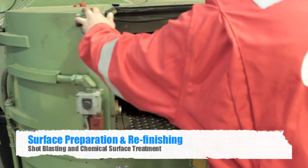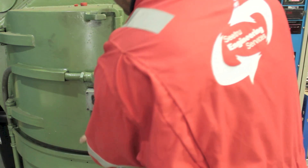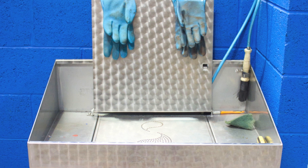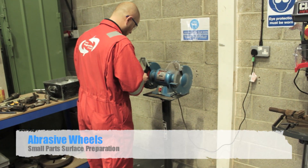At Navigator Core, we have the facilities to prepare the valve surface to be refinished, including using our shot blast machine and chemical dipping treatment. For smaller valve parts, our brass wheels ensure a clean surface by removing any unwanted substance.